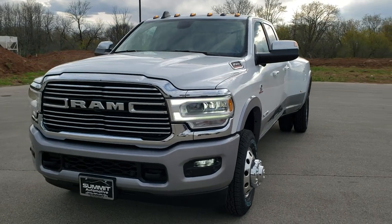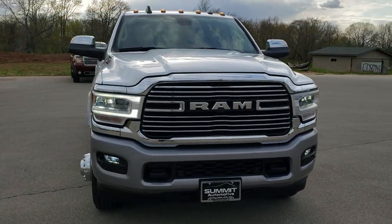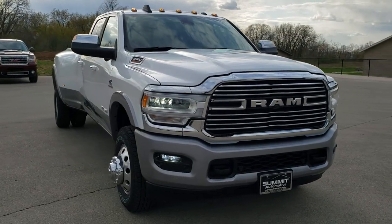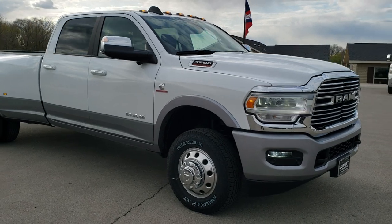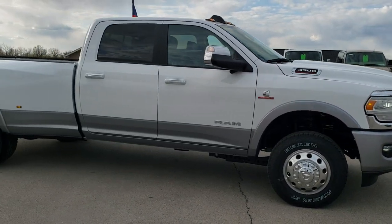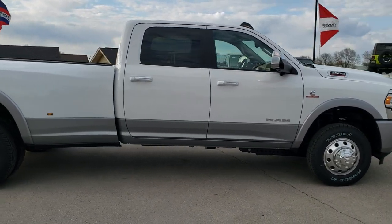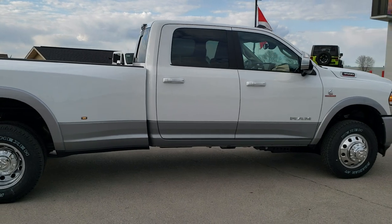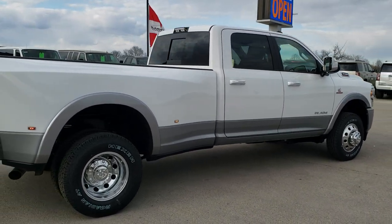Today we are checking out this brand new 2020 Ram 3500 crew cab long box dual rear wheel. This is a Laramie Level 1 and this truck has the high output 6.7 liter Cummins diesel. It's going to give you 400 horsepower, 1000 foot pounds of torque, and it is paired up with the Aisin 6-speed heavy duty transmission.